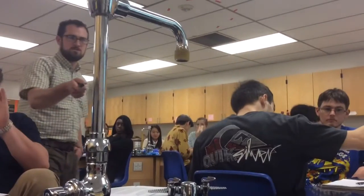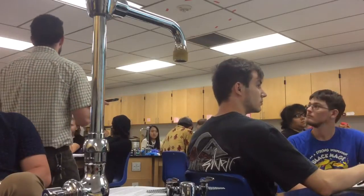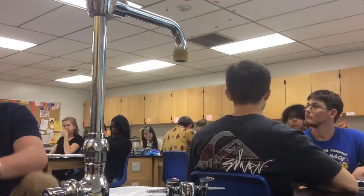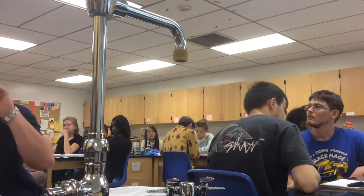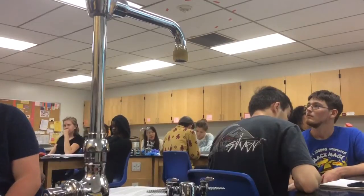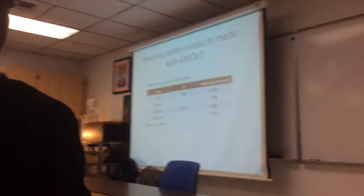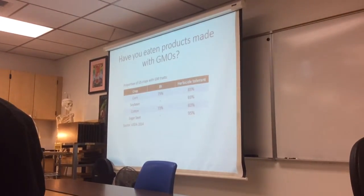What did you guys have there? Soybean and sugar beets. So as you probably noticed, corn — typically the processed variety in terms of either corn starch or high fructose corn syrup — is a pretty much ubiquitous ingredient in a lot of processed foods. This is closely followed by soybean oil. Almost all of the things that I passed out were one of those two ingredients.